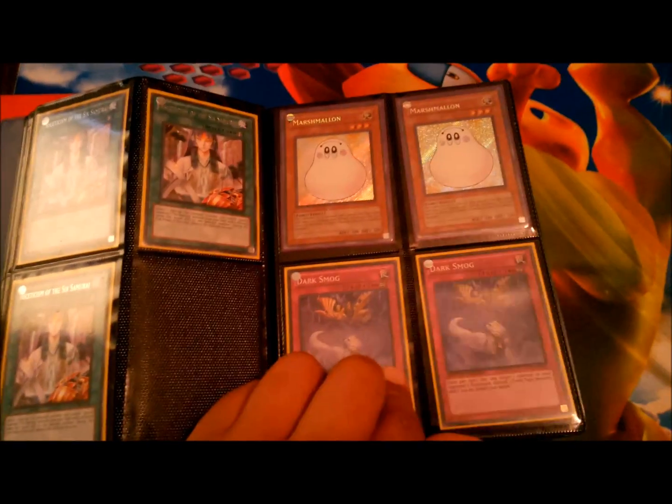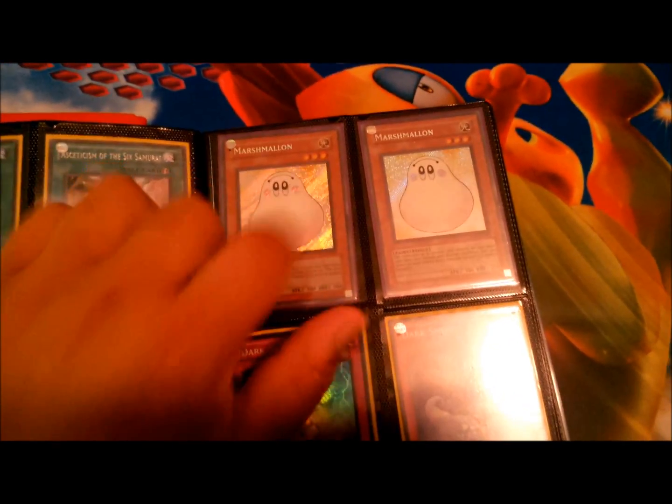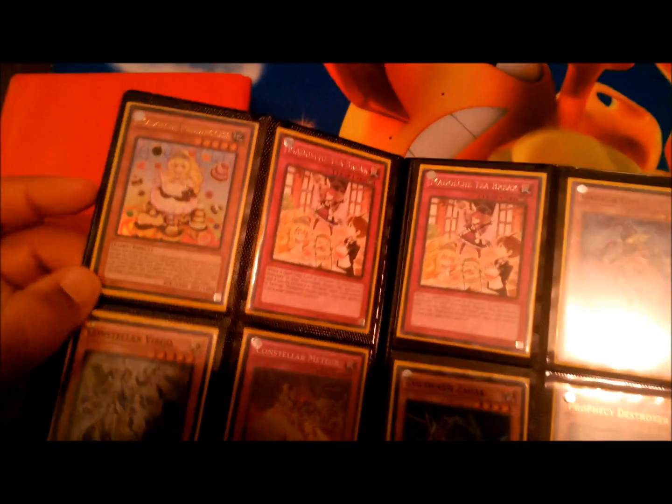That works out pretty well. Secret marshmallows, as you can see — both mint condition. And you've got a Pug Princess ultra.